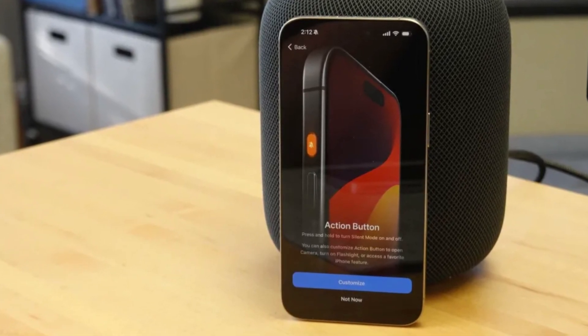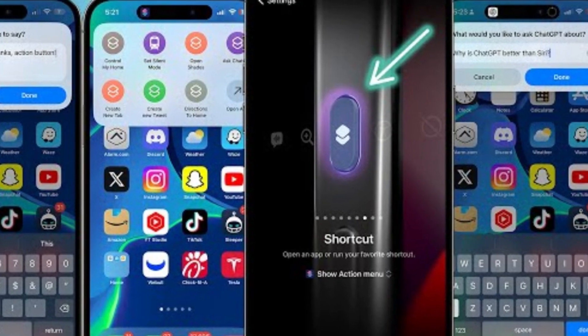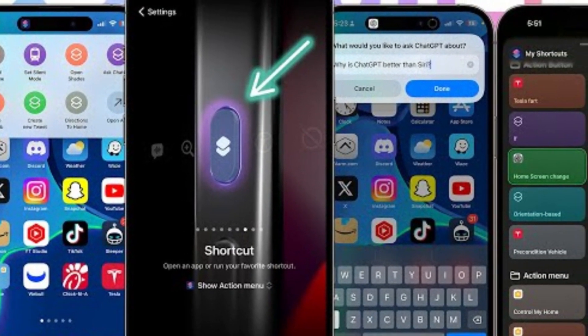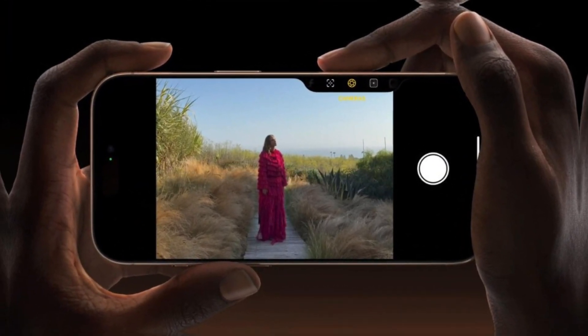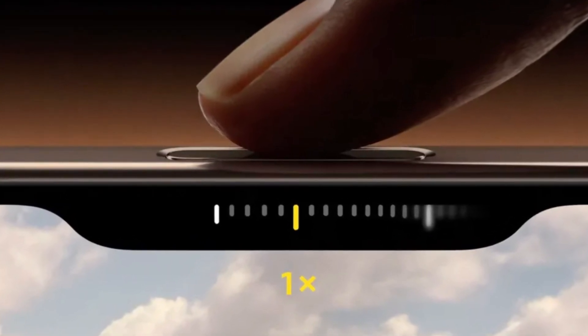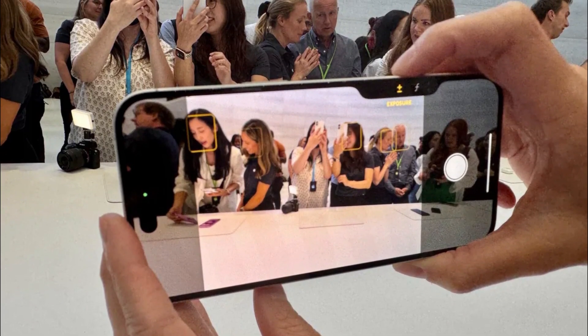Apple introduces some new tricks with its buttons. The Action Button, which debuted in the iPhone 15 Pro Series, returns, offering customizable functions for launching apps or activating Siri shortcuts. But the real star of the show is the new camera control button. This physical key, equipped with a capacitive surface, allows users to control the camera with a swipe, much like a traditional camera shutter button, enhancing the photography experience.